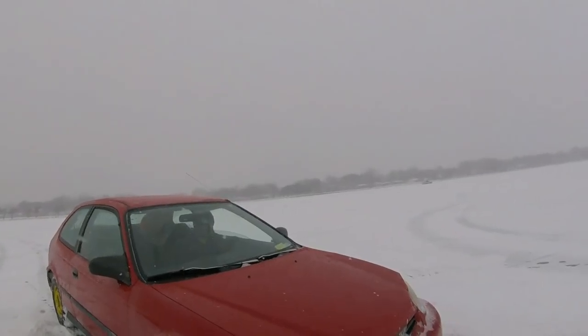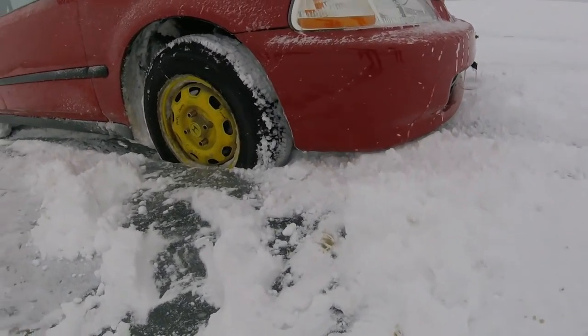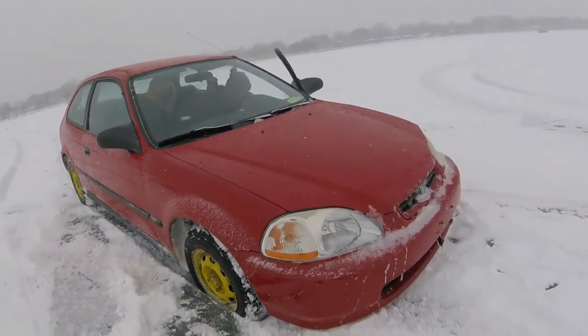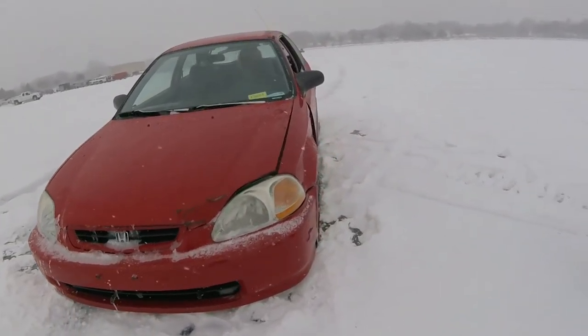There you go. Well, that's what my Civic would look like if it was lowered.